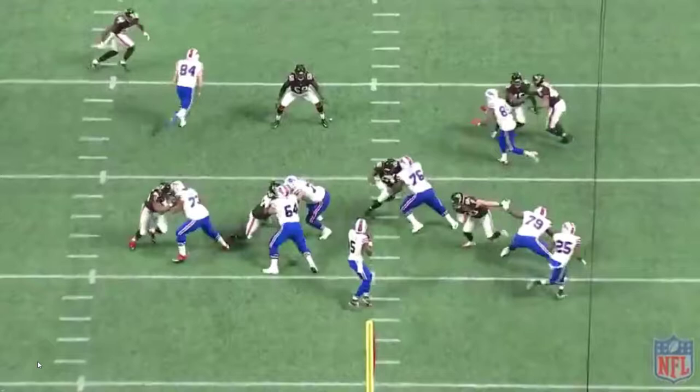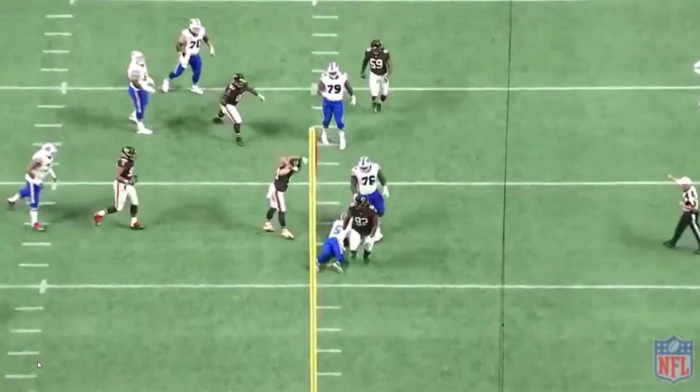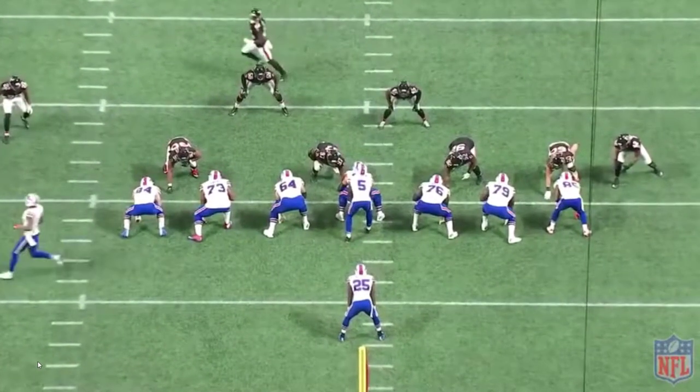But he hit him with a finesse move — a quick swipe to the inside — and look at all this open space for him to get to Tyrod, and he does. Let's watch one more time in silence. Watch 76 step on 79, watch Brooks Reed swipe across the face, faking to the outside then back inside with that swipe to get the sack on Tyrod Taylor. It's a very interesting chain of events.